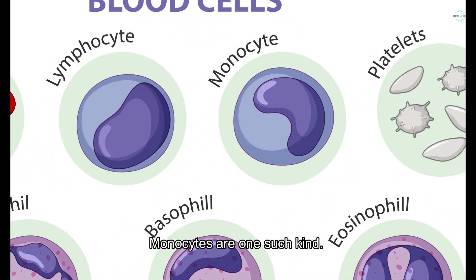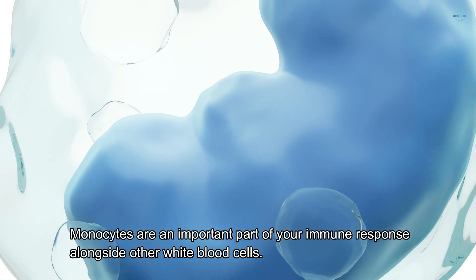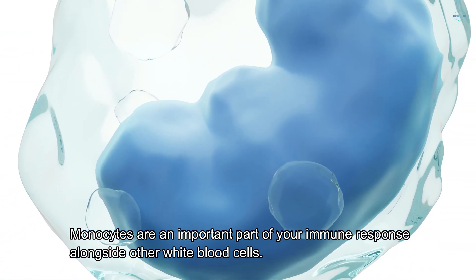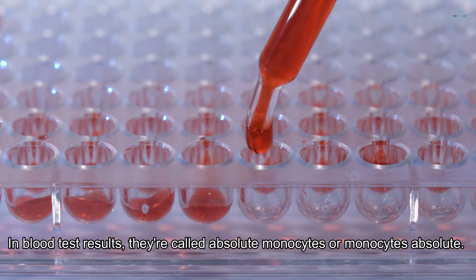Monocytes are one such kind. Monocytes are an important part of your immune response alongside other white blood cells. In blood test results, they're called absolute monocytes, or monocytes absolute.